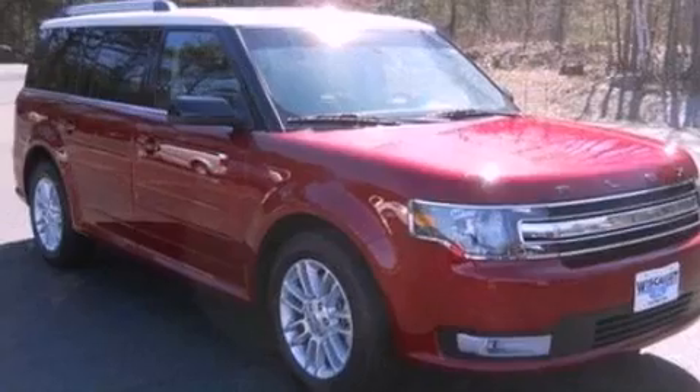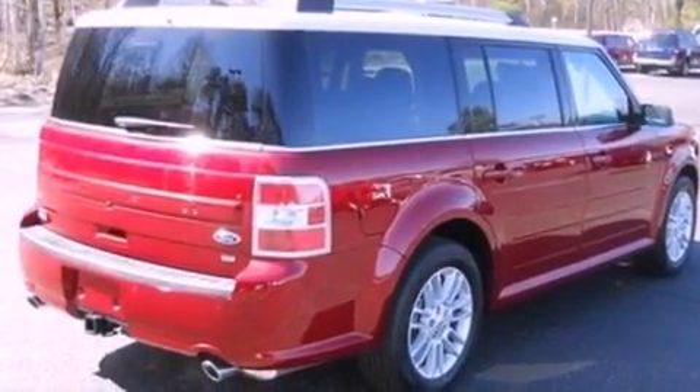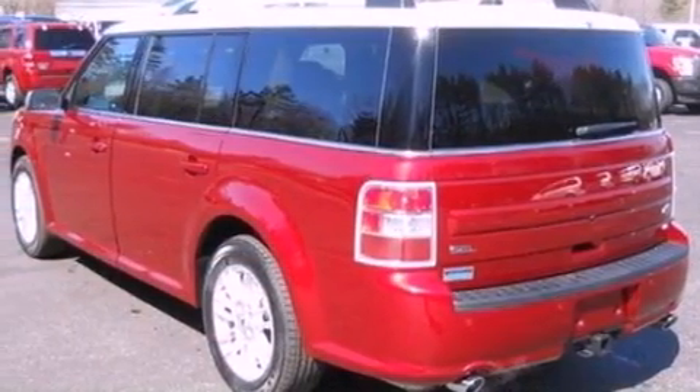Its top features include heated front seats, a low-tire pressure indicator, commercial-free satellite radio, big 18-inch wheels, and traction control and stability control systems.